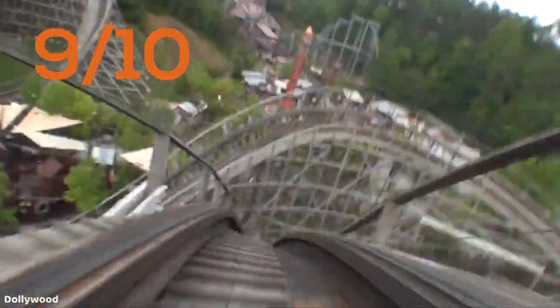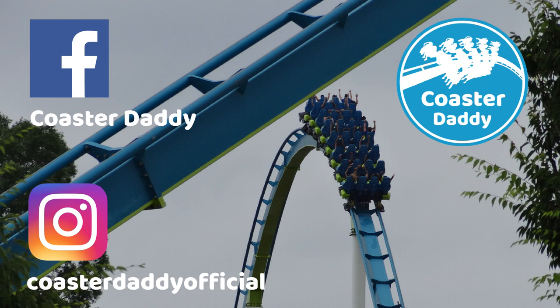What do you think about Thunderhead if you've ridden it? Be sure to let me know in the comments and stay tuned for more reviews in the future. Be sure to check out many other coaster reviews in a playlist on my channel if you found this review to be helpful. Also subscribe, like my page CoasterDaddy on Facebook, and follow me at CoasterDaddyOfficial on Instagram. Thanks so much for watching. This is CoasterDaddy. Bye.